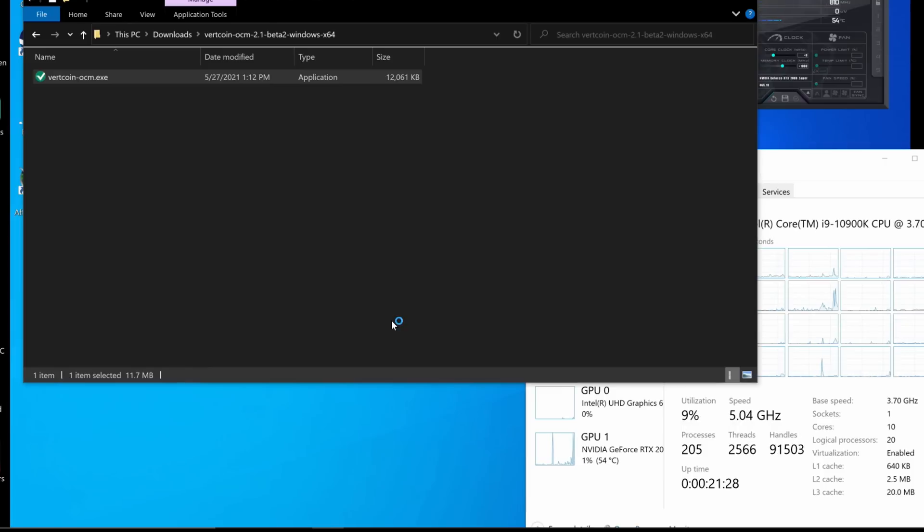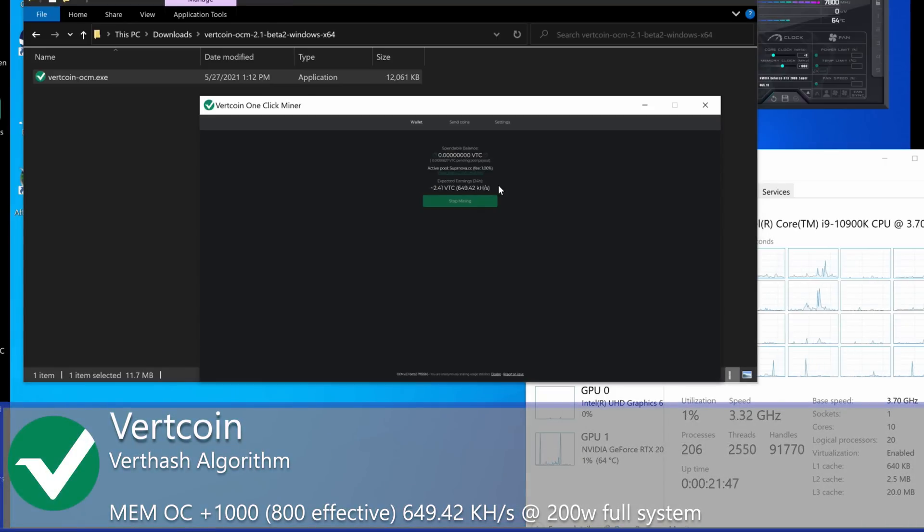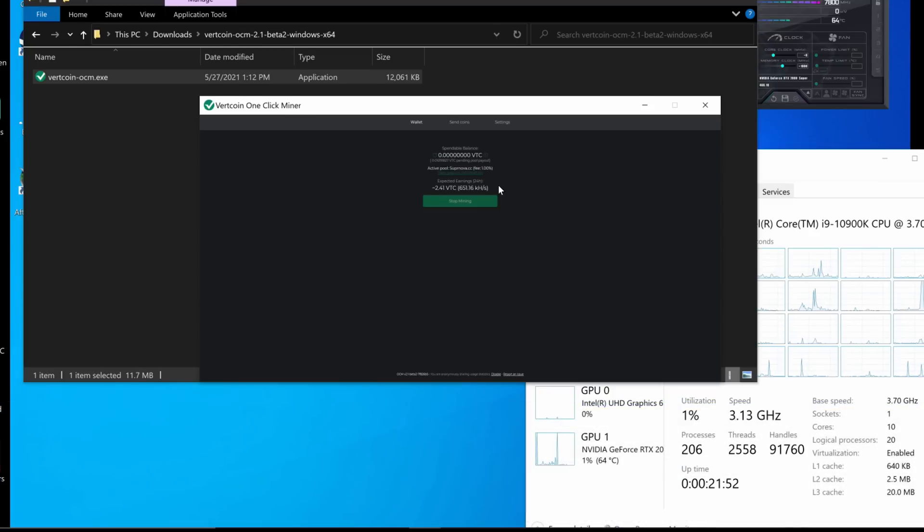Using the Vertcoin one-click miner, which is already set up and mining — we're at 645 to 650 kilohash. That's about 2.4 VTC every 24 hours at current rates, at about 250 watts full system. That wraps up mining performance on the Alienware Area 51.